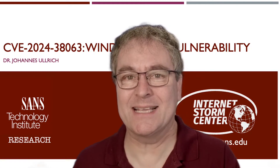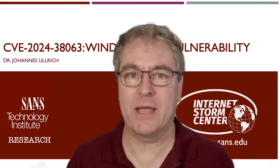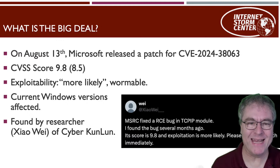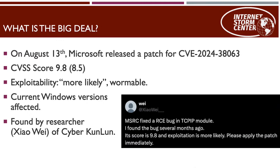The big deal here is the CVSS score is 9.8 and exploitability is rated 'more likely.' It's theoretically a wormable vulnerability. It was originally found by a Chinese researcher, Cyber Kunlun — one of the famous cyber research companies in China — and they had knowledge of this vulnerability for several months already before reporting it to Microsoft.